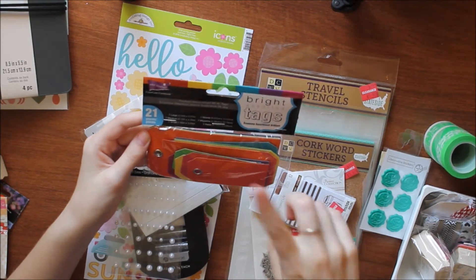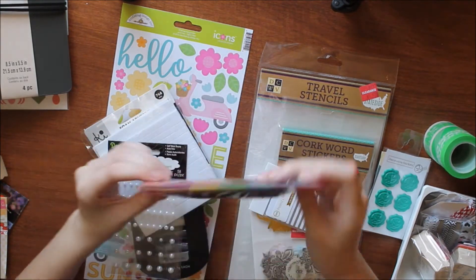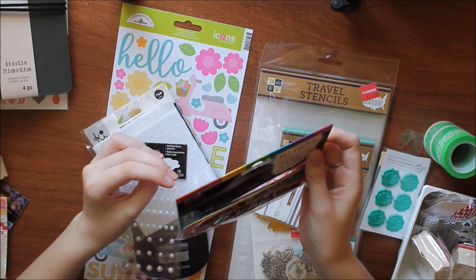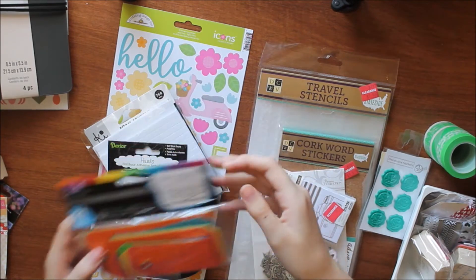You get 7 large, 7 medium, and 7 small. I thought these would be great for layering and they already have the eyelets built in, so I don't have to do that. They're like every color of the rainbow — red, orange, yellow, green, blue, indigo, and violet. That's 7, so you get 7 of each size.